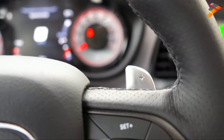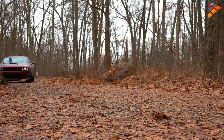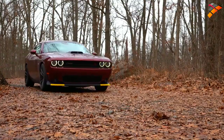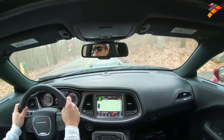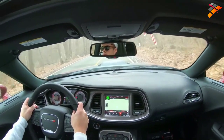We have the eight-speed TorqueFlite automatic today, though I've driven both — the six-speed manual is just as fun. Zero-to-60 comes in at approximately 4.3 seconds; the wide body reduces that to 4.2 seconds, and 3.8 seconds with the 1320 package, which adds $3,995. A zero-to-60 in 3.8 is definitely pretty sweet.